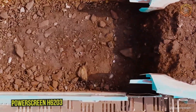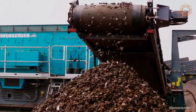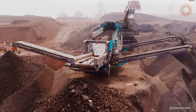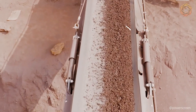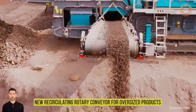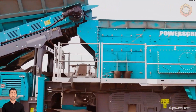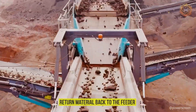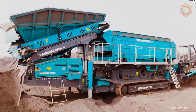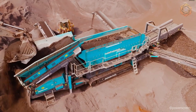The PowerScreen H6203 horizontal sieve is a machine perfect for handling large volumes of sticky and non-sticky materials, as well as the accurate sizing of bulk materials required in many construction contracts. This model is equipped with a new recirculating rotary conveyor for oversized products, which returns material back to the feeder. The technique is ideal for applications such as natural and crushed aggregate, coal, iron ore, recycled concrete, and asphalt.